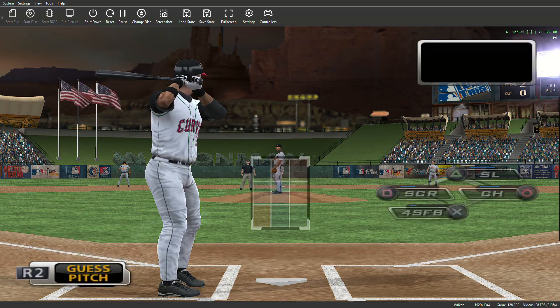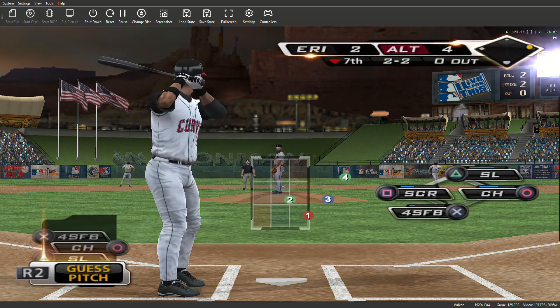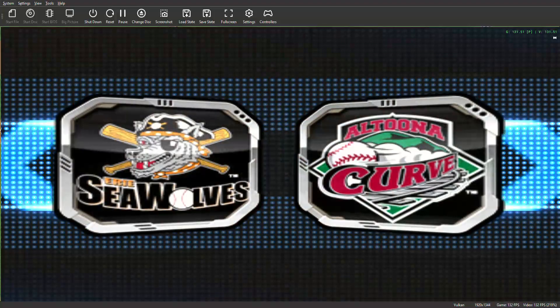A waste pitch there, count is one and two. Trying to get him to chase out there, but that ball had too much tail on it. Outside — two balls and two strikes now. And here's the slider, strike three called, and that'll be the first out of the inning.